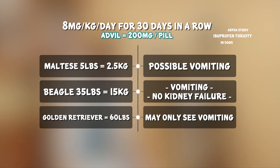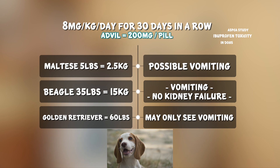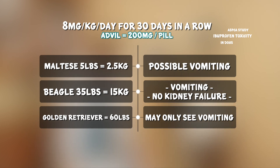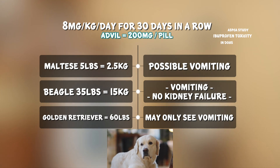So if a Maltese eats any Advil, they need to go straight to the veterinarian. Looking at a Beagle eating 8 mg per kg per day, that means one capsule a day for 30 days to see some vomiting, and the kidneys did not shut down. And looking at the Golden Retriever, 8 mg per kg per day for 30 days is 240 milligrams — again, one tablet a day — and you may only see some vomiting.